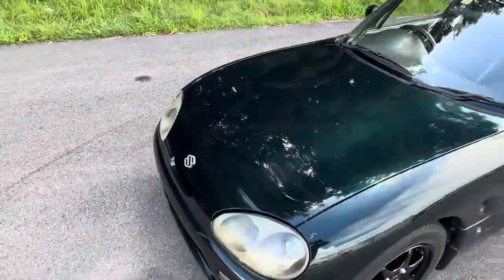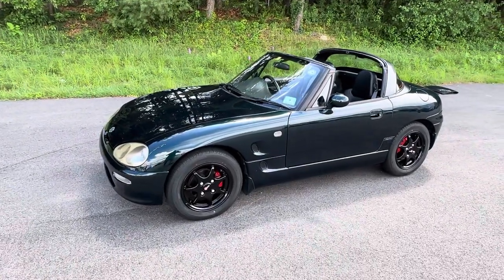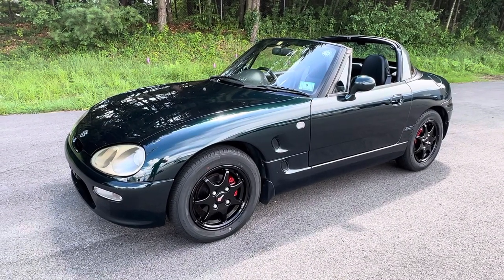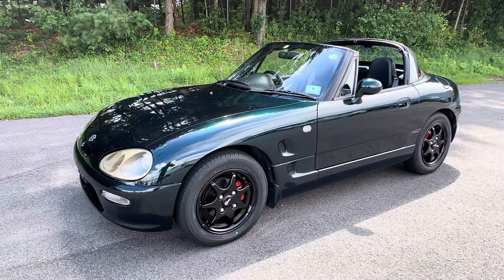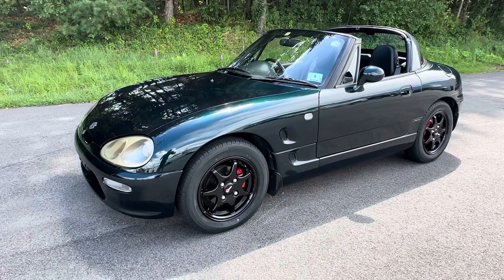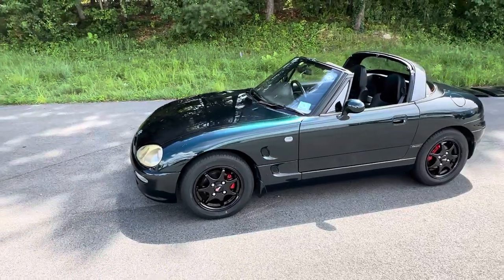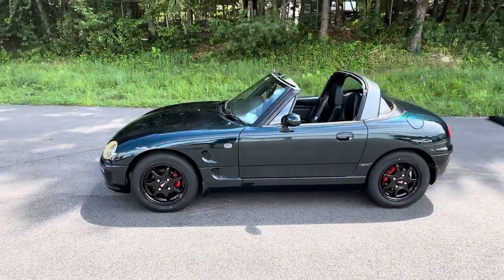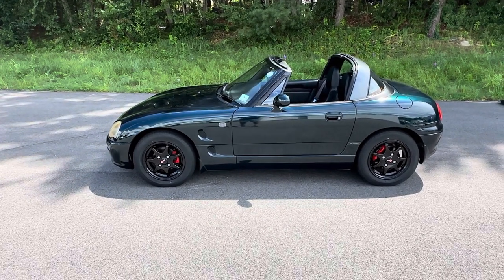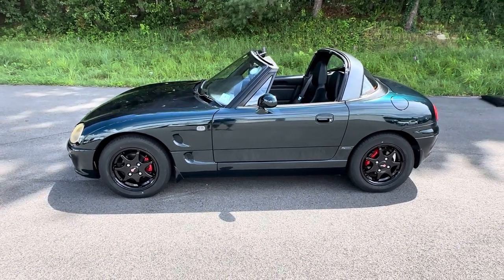So there you have it — a 1993 Suzuki Cappuccino. These cars are becoming very popular with younger collectors and are very hard to find, especially in this condition. Orphan Car Garage pricing: $13,900. Check us out on the web at orphancargarage.com, like us on Facebook, subscribe here on YouTube, or give me a call at 508-954-8090. This won't last long — thank you!